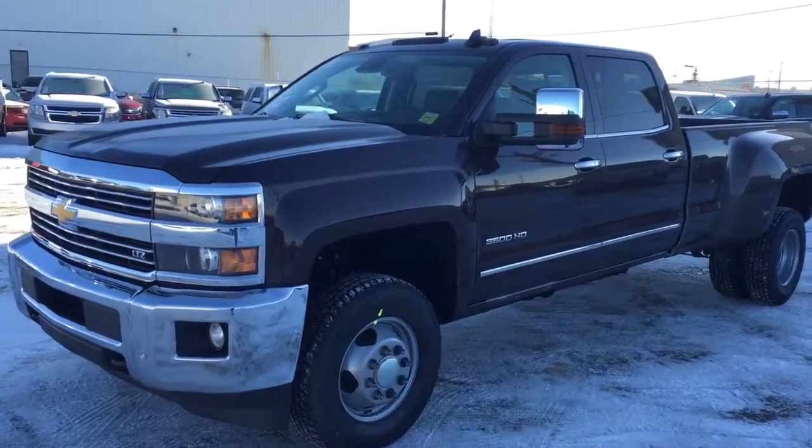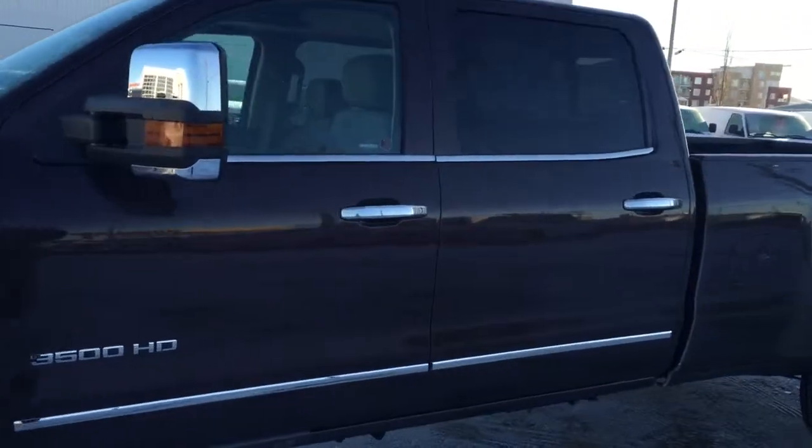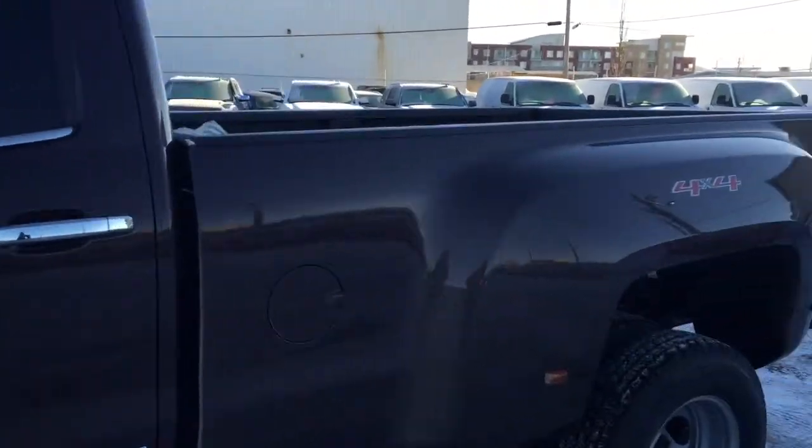Welcome to Davis Chevrolet. This is an all-new 2016 Chevrolet Silverado 3500 Heavy Duty in the color brown.